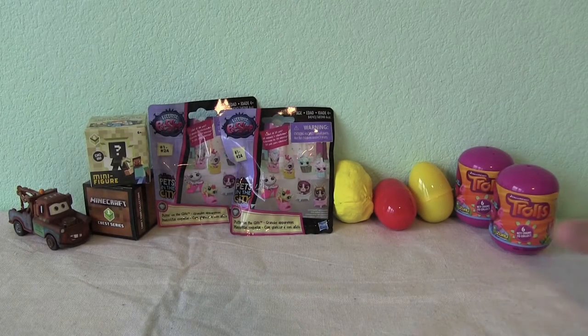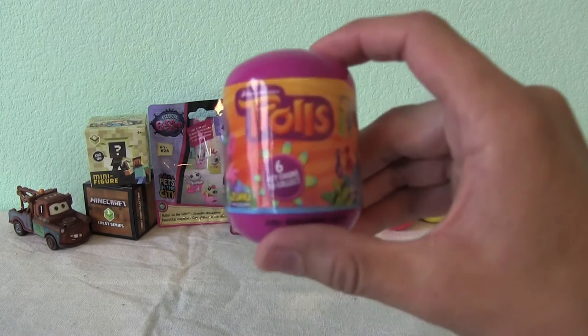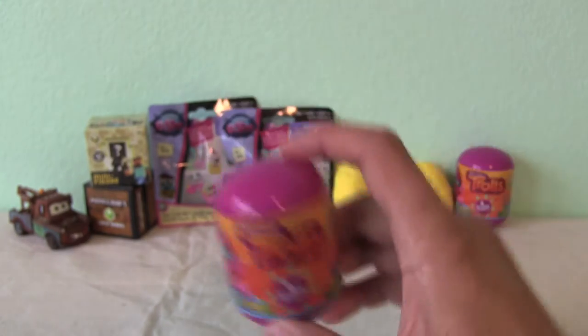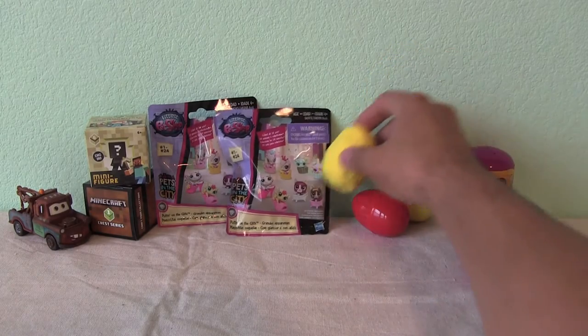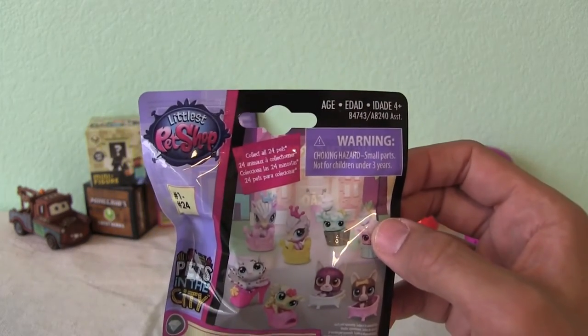Alright guys, what's up? Welcome to Kids Toys Channel. Today we have some Trolls - let me see if I can focus here. New Trolls with 6 key chains to collect. Bunch of Play-Doh-y surprise eggs - we'll see what's in those. And Littlest Pet Shop.